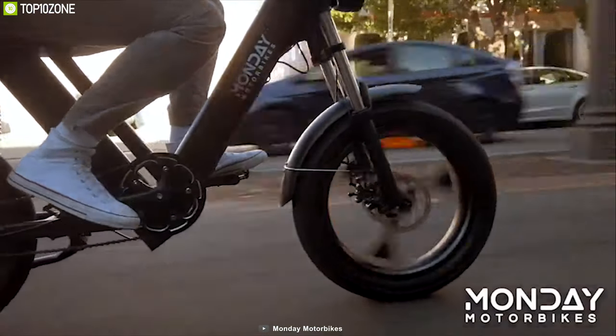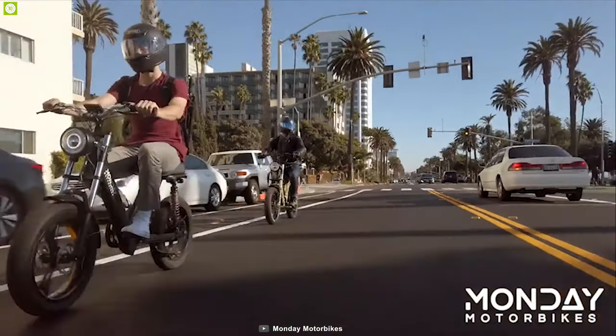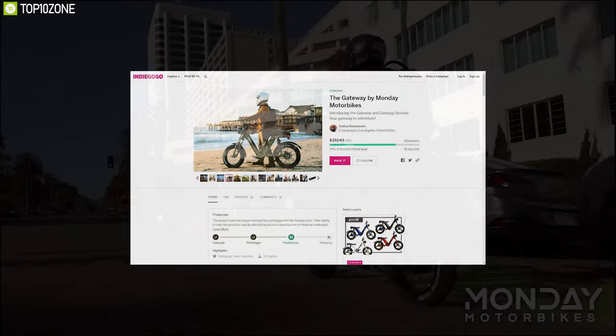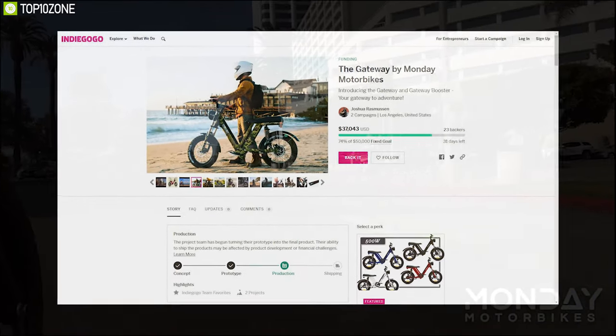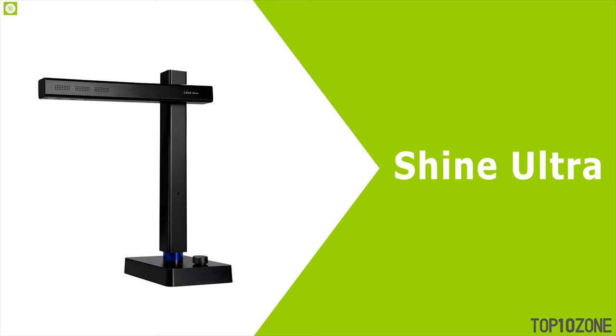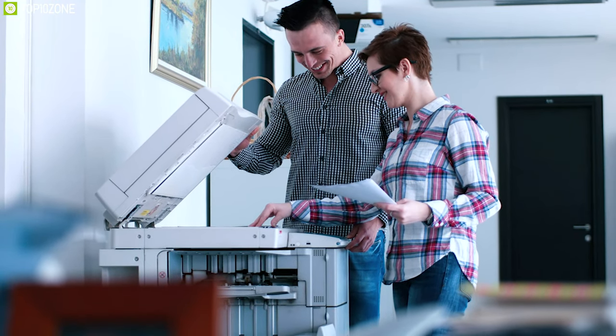Packed with innovative features and performance, the Gateway bike can be your preferred personal transport. If you want more performance, you should go for the Gateway Booster. The Gateway bike has raised nearly $40,000 on their crowdfunding campaign and you can back them up.